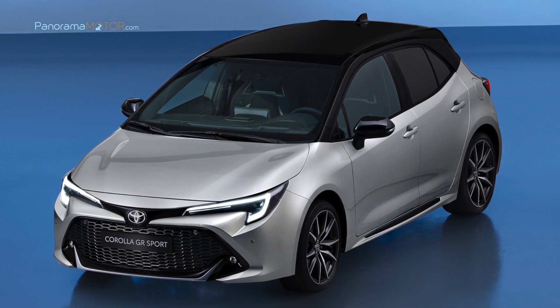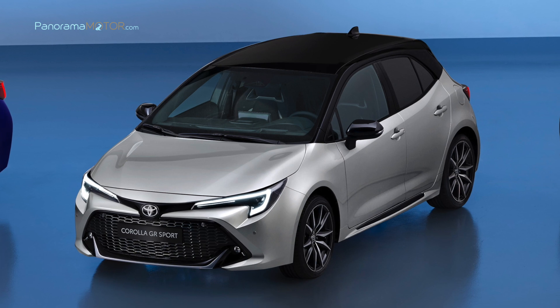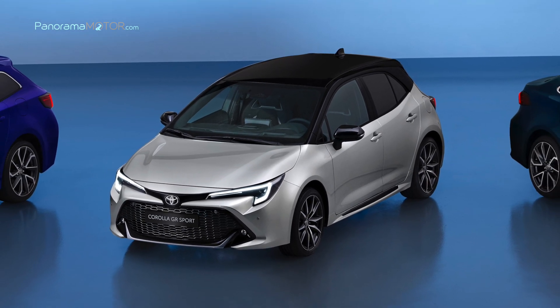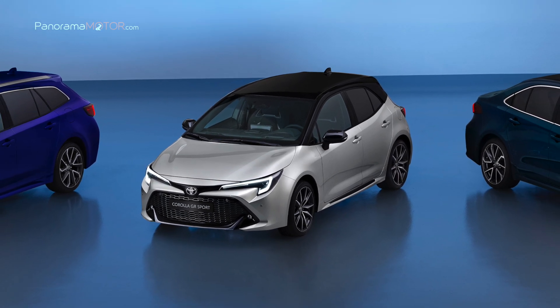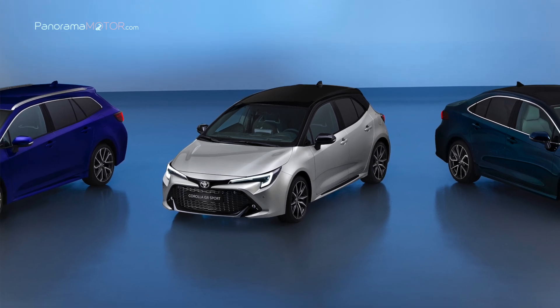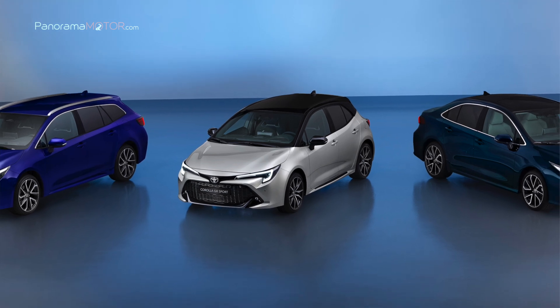El nuevo Toyota Corolla 2023 está equipado con T-Mate, que combina el paquete Toyota Safety Sense de última generación con otros sistemas activos de conducción y asistencia al estacionamiento, que no solo hacen que la conducción sea más fácil y segura, sino que también ayudan a proteger a todos los ocupantes del vehículo y a otros usuarios de la vía.